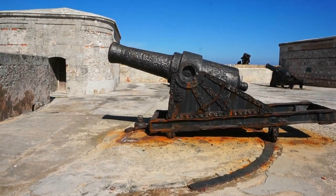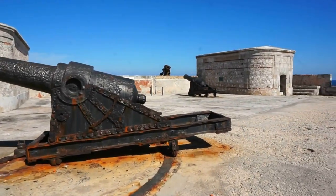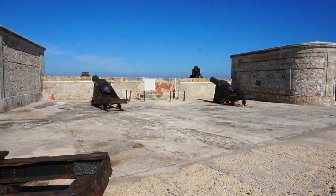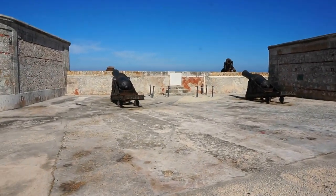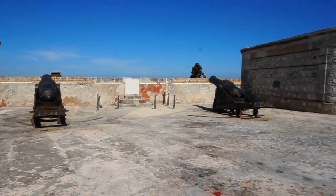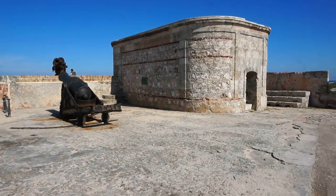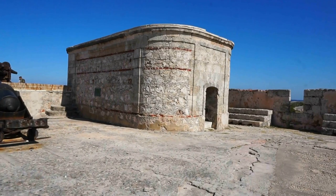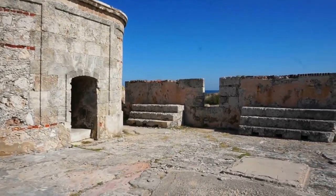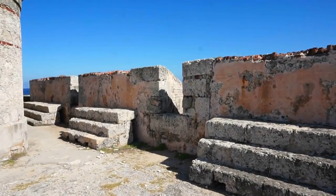These are cannons from the late 1700s, so most likely these cannons fought the British in 1762. There's a big tower in the corner and more cannons here. One thing you'll find all over Havana are cannons — there are hundreds of them, sometimes used on the streets to block traffic, believe it or not. Here's another big tower in the northeastern corner.